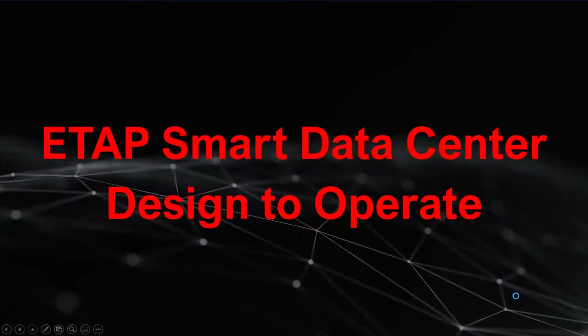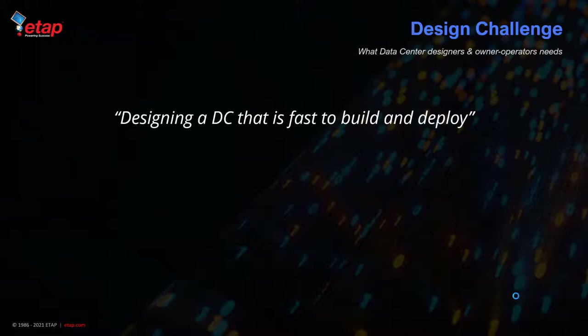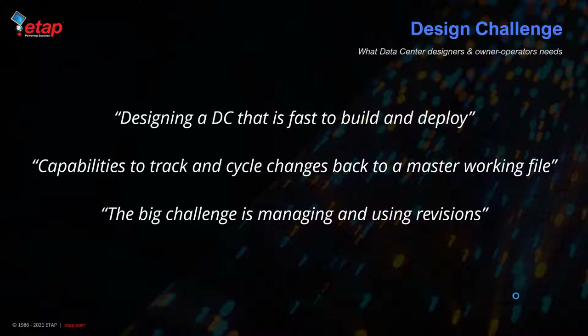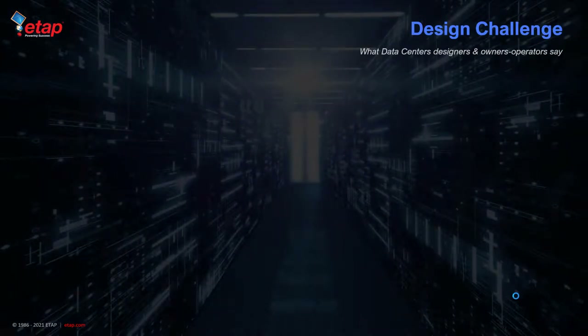Let's take a look at smart data center solutions from design all the way to operations. Before we do, let's look at some design challenges. Data center designers and owner-operators are asking for a tool that can help them design a data center that is fast to build and deploy, has capabilities to track and cycle changes back to a master working file so everybody is using the same common model. The biggest challenge is managing revisions effectively and presenting design changes in a user-friendly manner to give a data center owner or operator a reference design.